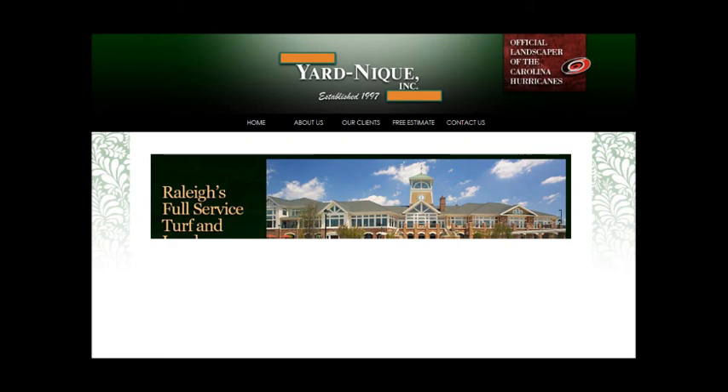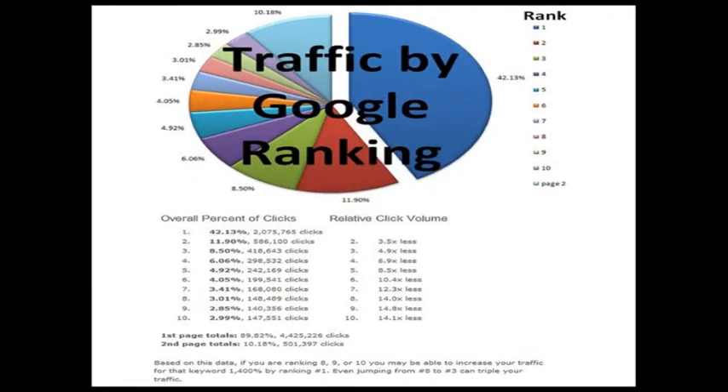Most people know that getting on the first page of Google is going to get them a lot of calls. But check this out — here's a pie chart provided by Google. You can see this area in blue says that over 42% of all the clicks on the first page go to the top spot — not the paid advertisements, but the top organic spot. The red piece shows about 12% go to the number 2 spot, and the third spot gets about 8.5%. So it really starts to drop off from there. Just being on the first page isn't going to be enough — you really need to dominate that page and be at the top.